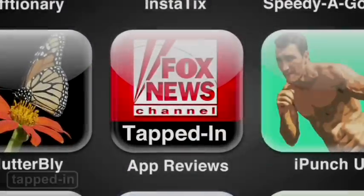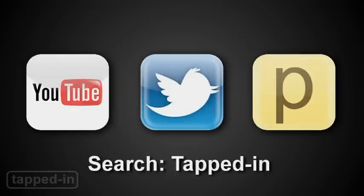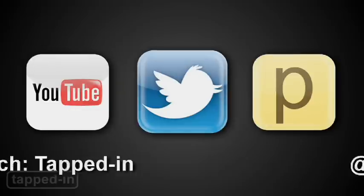Watch a new Tapped In episode every week. Search for us on foxnews.com, iTunes, YouTube, and Posturus. You can also tweet us at Tapped In — we'd love to hear from you.